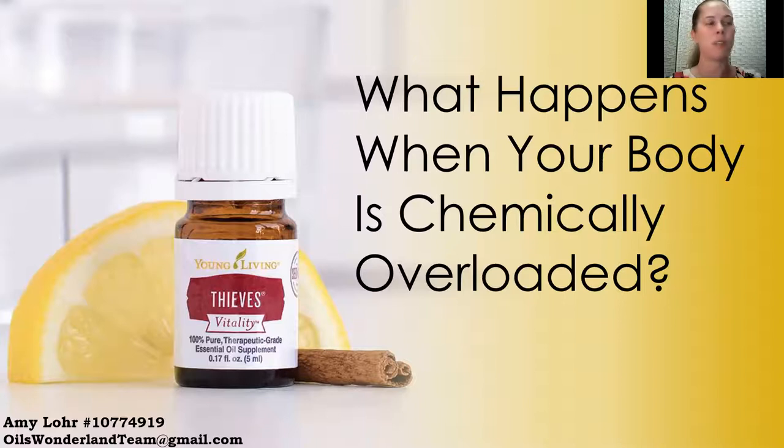To protect your family, you want to start small. Begin with these simple changes and start with some of those biggest offenders. What actually happens when your body is chemically overloaded? Most of us feel it as lethargy, inability to focus, sleep trouble, respiratory allergy issues, digestive issues, chronic inflammation, unexplained pain, skin issues, hormonal issues, hot flashes, stress, anxiety, and emotional issues.